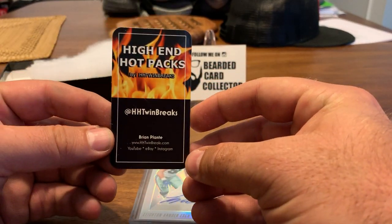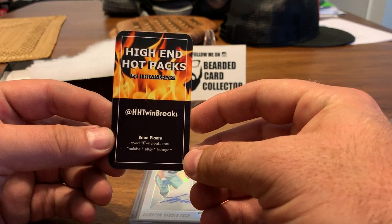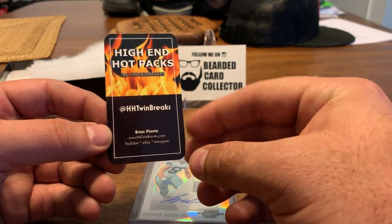If you guys don't already know — I forgot to show this — High End Hot Packs, hhtwin breaks is his handle. Check him out on YouTube, eBay, and Instagram.